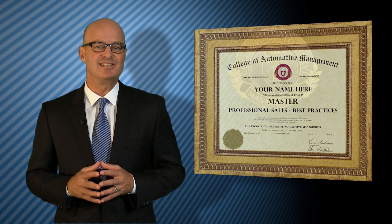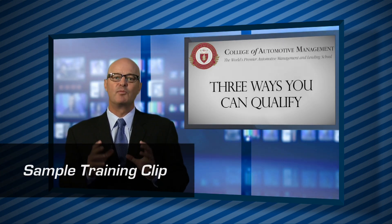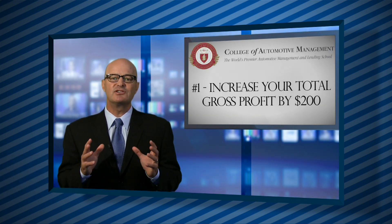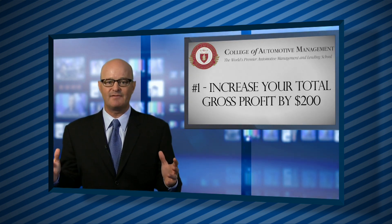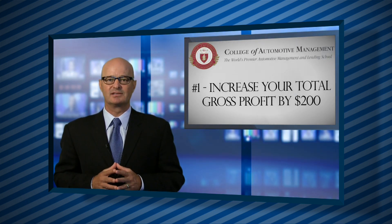There are three ways to qualify for professional salesperson master certification status. The first way: increase your total gross profit — that's your front-end profit combined with your back-end profit per unit — by an average of $200 over a previous 90-day average for two consecutive months.